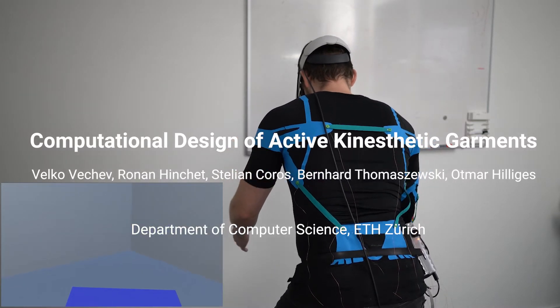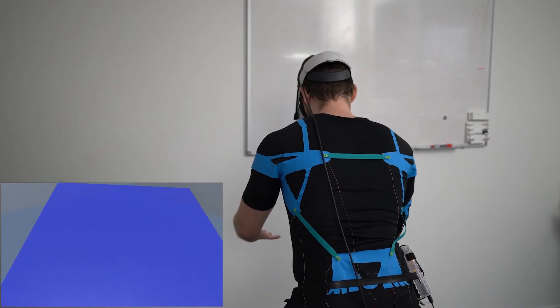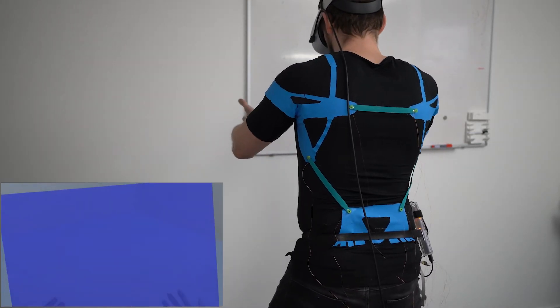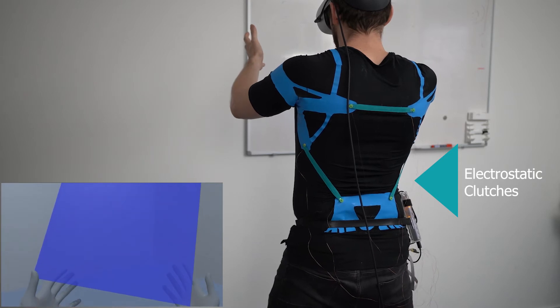Active kinesthetic garments are able to resist motions on demand. A single design, like the shirt shown here, can resist the bending motion, rotating the shoulders inwards, and raising of the shoulders.